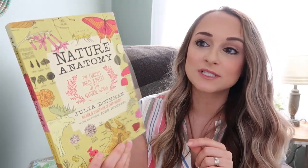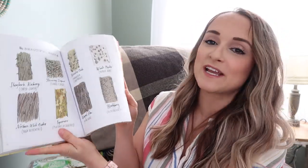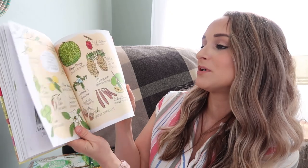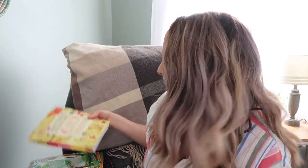I love the Julia Rothman books. We have this Nature Anatomy book — it is really amazing when we do nature studies. It's a fantastically illustrated book that lets us identify plants, animals, flowers, and everything we could find outdoors.